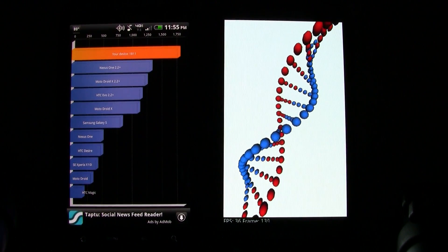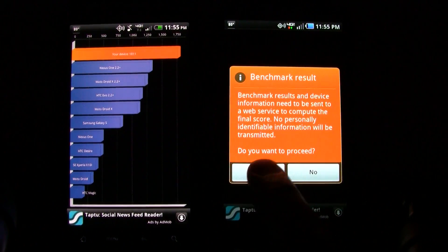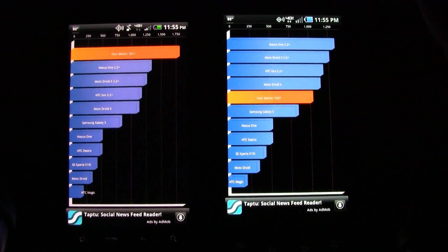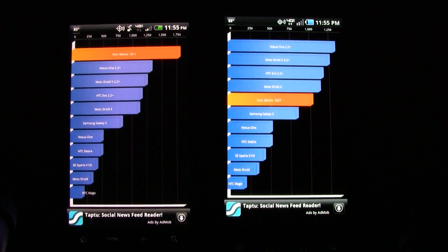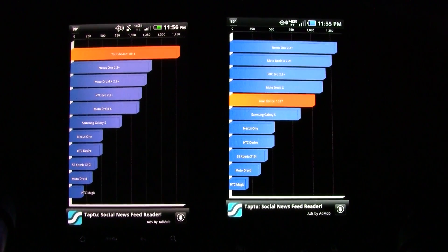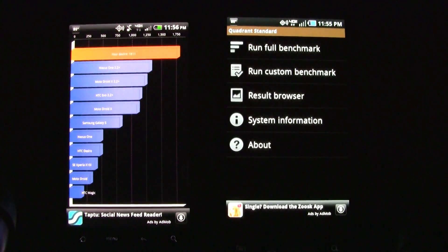The HTC Thunderbolt had a score of 1,811 and the Samsung Droid Charge has 1,037, so almost an 800 point difference between the Thunderbolt on the left and the Samsung Droid Charge on the right. It may be because there are some applications running in the background, or possibly Quadrant hasn't been optimized yet for the Droid Charge, but there's definitely some speed difference there.